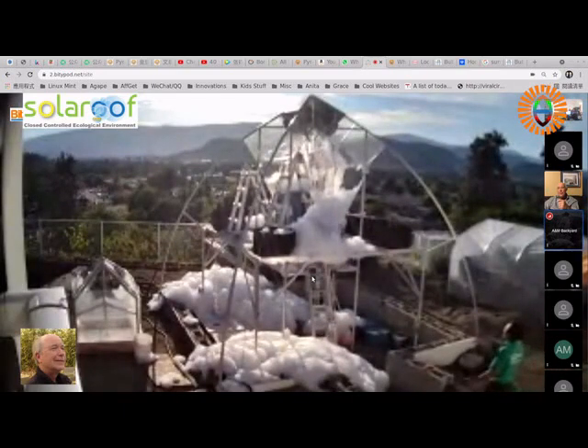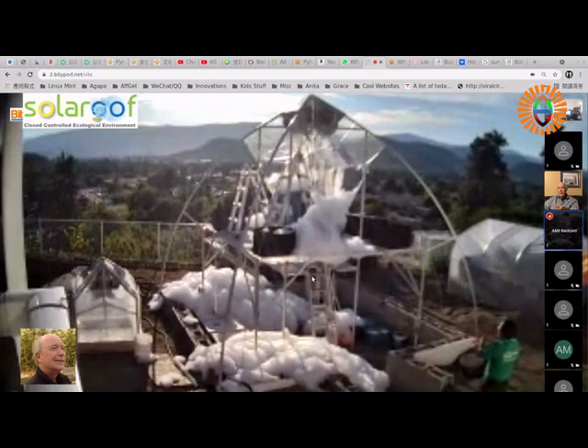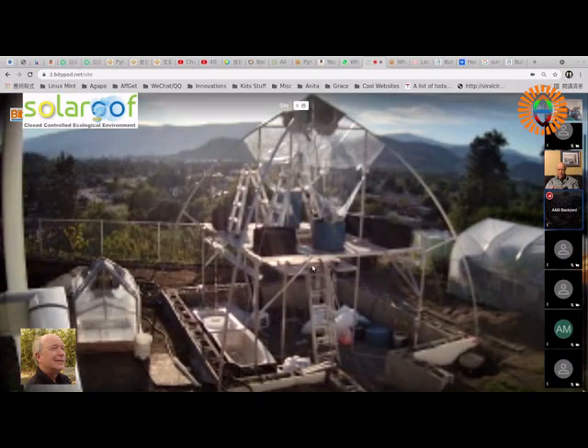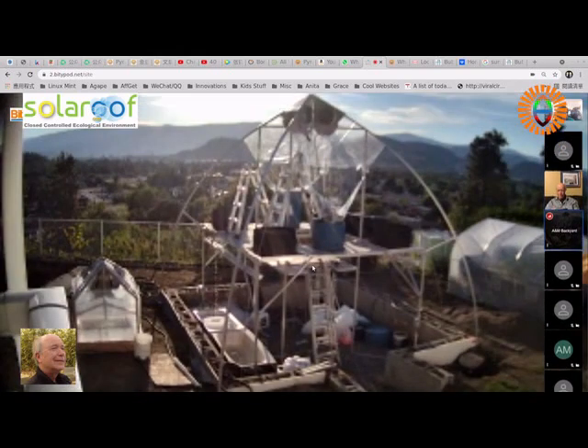Right now we're just pumping from a barrel — in the future it'll be a closed cycle. Obviously this is not a truly closed cycle yet. Aubrey is still outside. You can see a beautiful evening, close to sunset in Kelowna, BC — this is our location. There it is, okay, you're back.